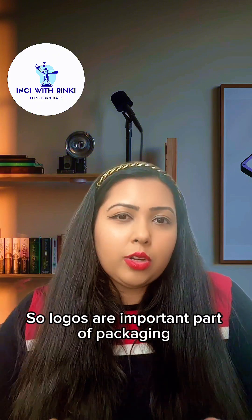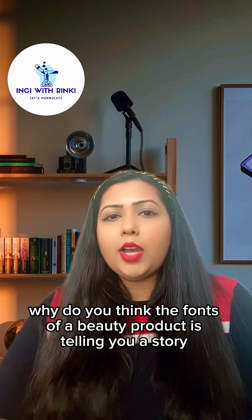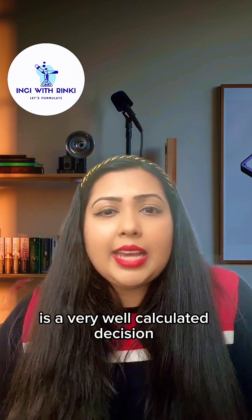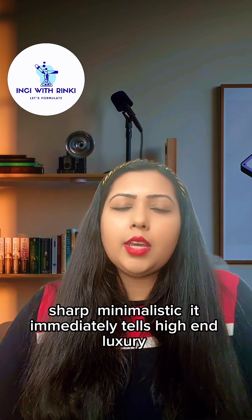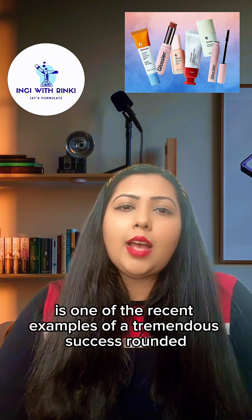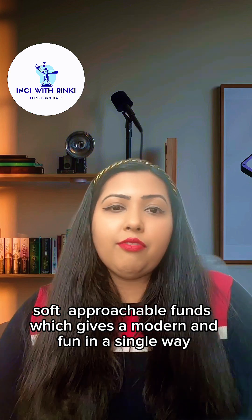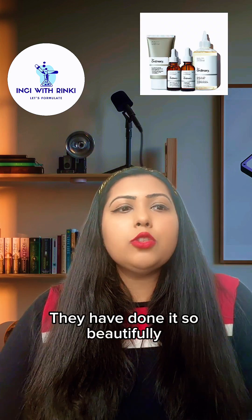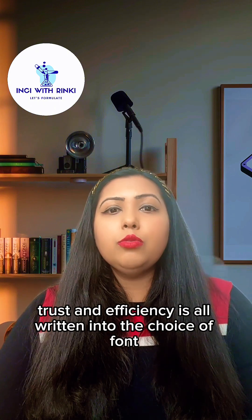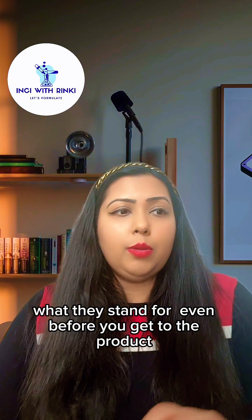Logos are an important part of packaging. Why does the font of a beauty product tell a story? When a brand chooses a particular font, it's not random — it's a very well-calculated decision. Think of Chanel: bold, sharp, minimalist — it immediately conveys high-end luxury. Think of Glossier: rounded, soft, approachable fonts that give a modern and fun feeling. Think of The Ordinary: they've done it so beautifully — clinical, scientific, straightforward. Trust and efficiency are written into their font choice. A font tells us who the brand is and what they stand for, even before you get to the products.